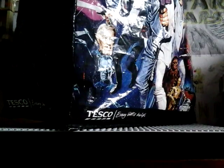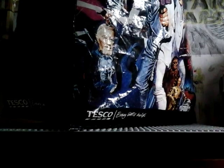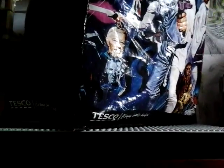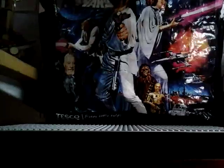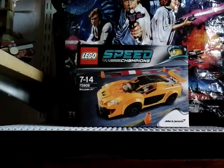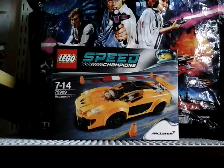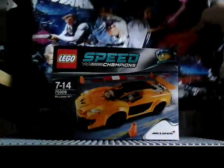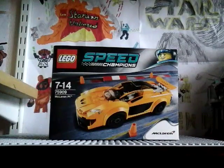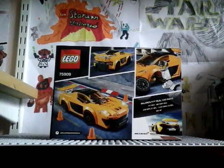So I give you guys the McLaren P1! I am so happy that I got this. It's like the best car set there is — it's my favourite car as well. Everything about it is amazing and I'm so happy to have it.